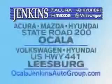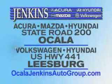Experience excellence at Jenkins Acura, Mazda, or Hyundai in Ocala, or Leesburg Volkswagen and Jenkins Hyundai in Leesburg. We'll see you next time.